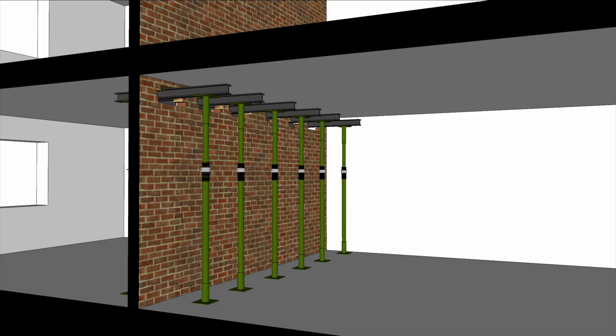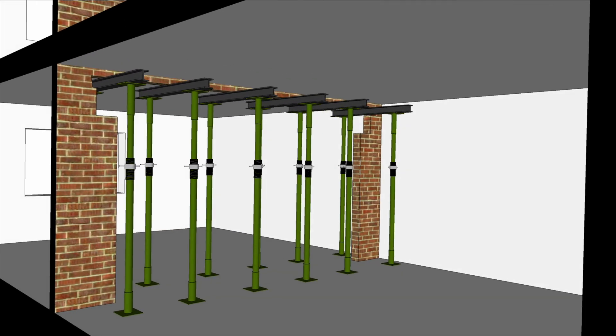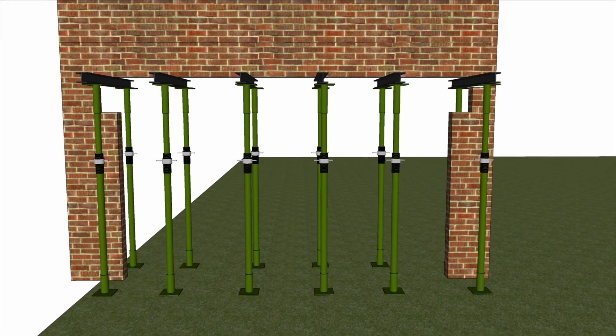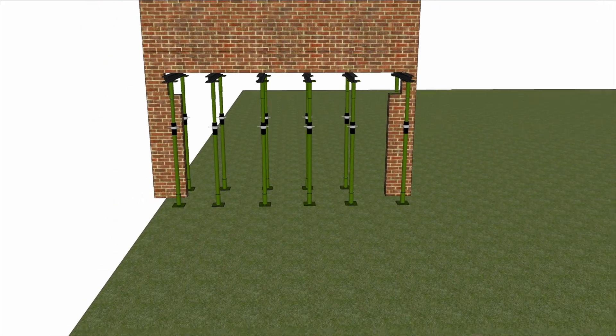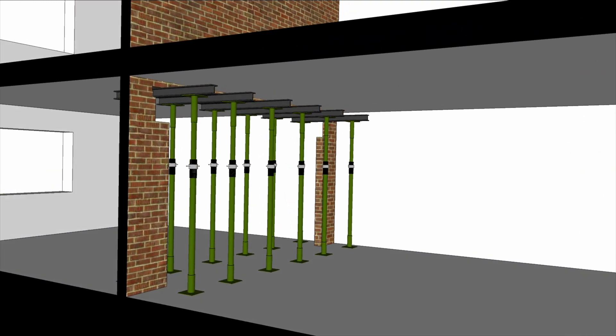Once every needle is level and securely propped, the wall is supported and the bricks underneath can be removed. You might wonder why the wall above doesn't just fall down through the gaps between each needle. The answer is that the load does not transfer straight down — it runs at an angle. That angle will change depending on the type of brick bond in the wall, varying from 30 to 45 degrees. If you imagine an invisible 45-degree line spreading out from each needle, bricks above that line are supported on the needles, while bricks below are effectively freestanding, held together with nothing more than mortar. The closer together the needles, the fewer bricks are freestanding and the wall will stay up. The structural engineer determines the gap between the needles in their calculations.